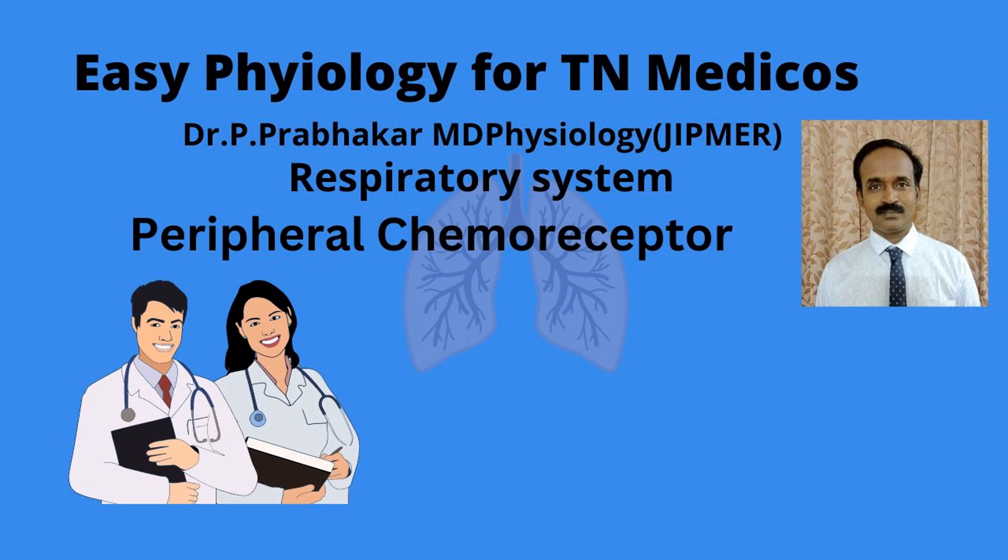Welcome, good morning. In this video we are going to discuss about the peripheral chemoreceptors. Peripheral chemoreceptors are important for the chemical regulation of respiration. The peripheral chemoreceptors are the carotid body and the aortic body.